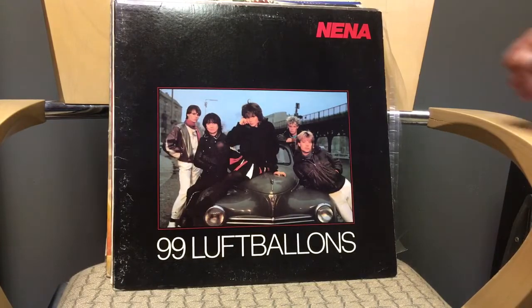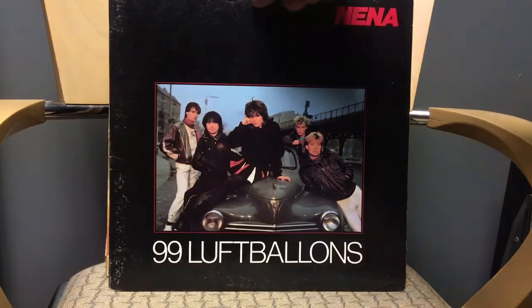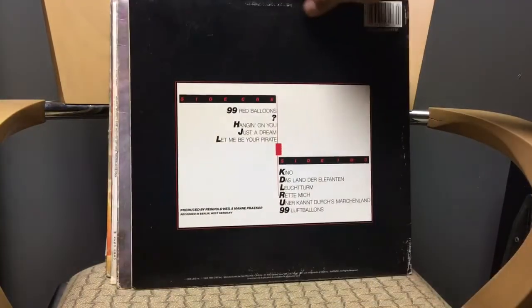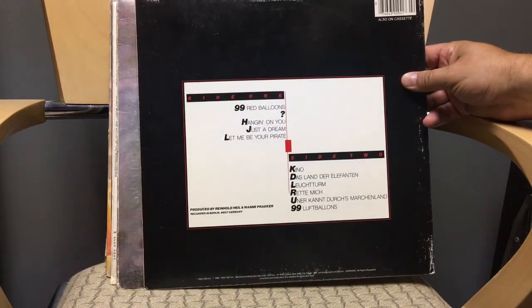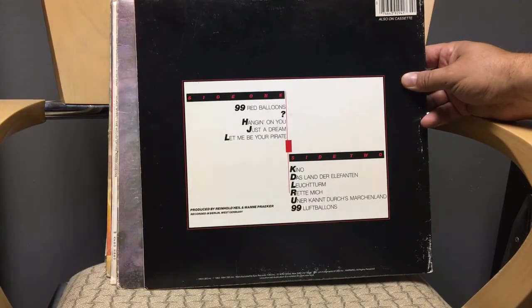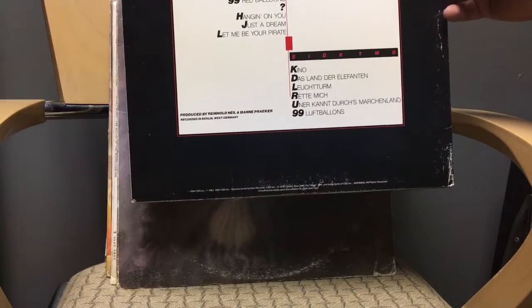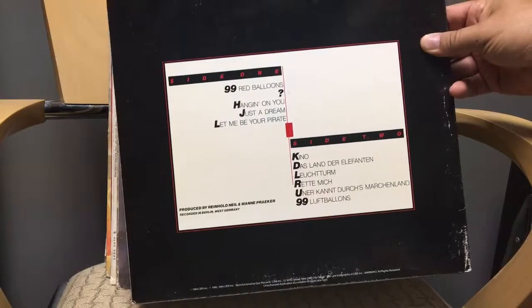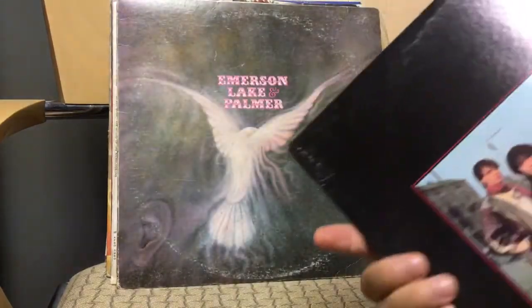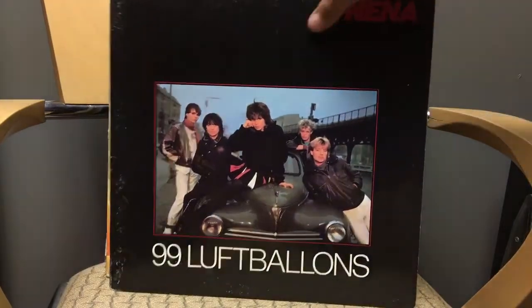Another '80s group: Nena, '99 Luftballoons.' Everyone's familiar with '99 Red Balloons,' their number one song. I recognize 'Hanging On' as well, and side B has '99 Luftballoons.' It's not too bad — another '80s group, but again for a dollar you can't go wrong.